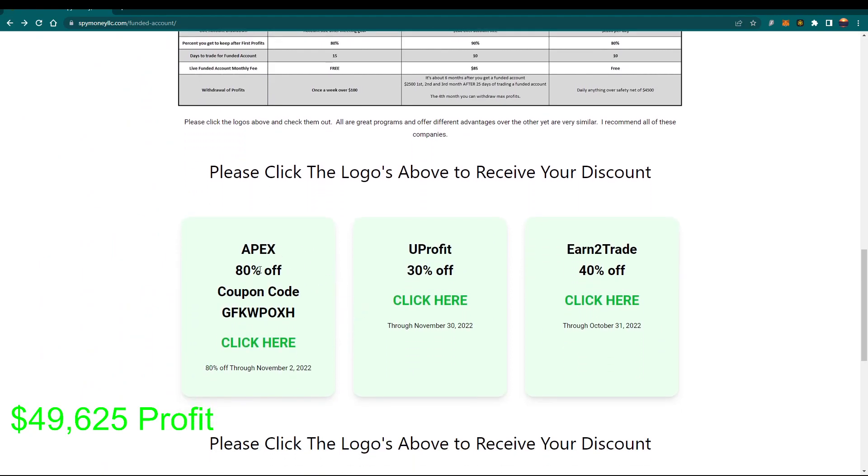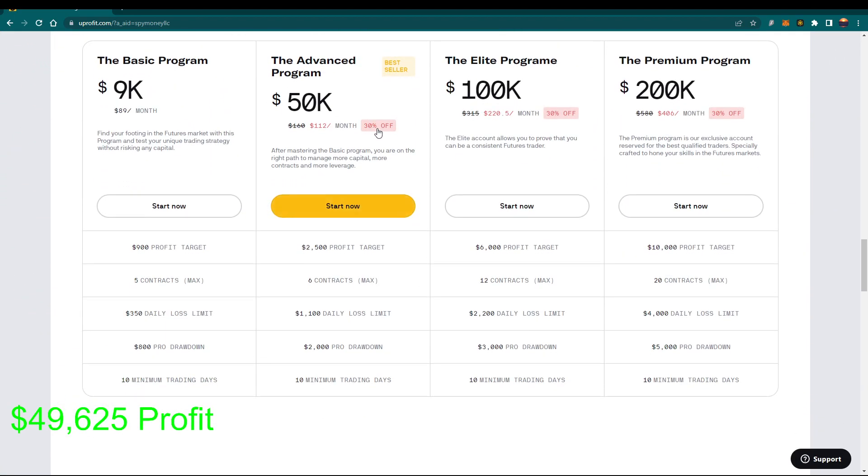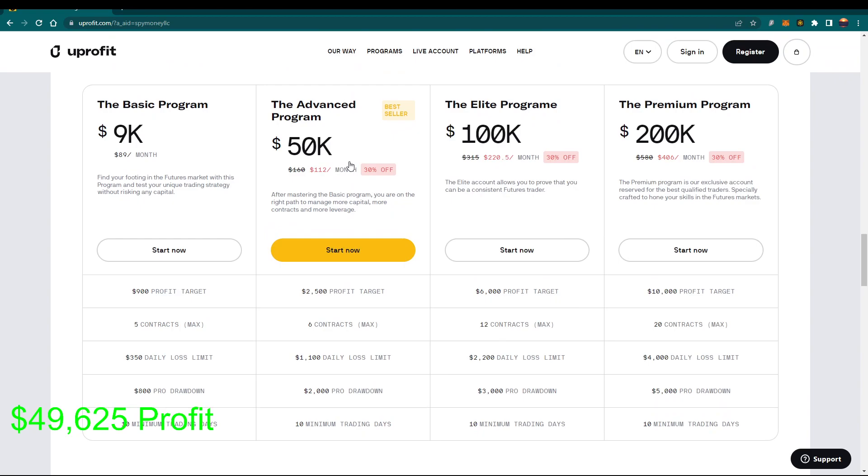If you want fast money and can't wait the three, four, five months to get your money on Apex, you can get your money on YouProfit using this coupon. The $50,000 account gets you six contracts; the $100,000 gets you 12. I would be doing at least the $100,000 — you have to make more money to qualify, but you'll have more contracts to trade. Six contracts is honestly a lot of money, especially spread across different accounts. You can trade three accounts at the same time with YouProfit — three per user ID. So if I was going to do it, I'd do three accounts and let it be. Today I only traded two contracts, and you can make plenty of money with six.